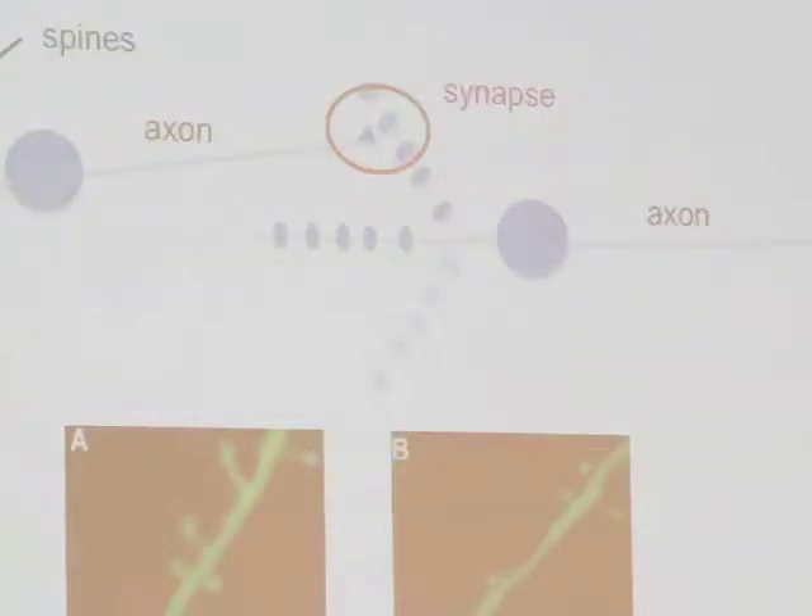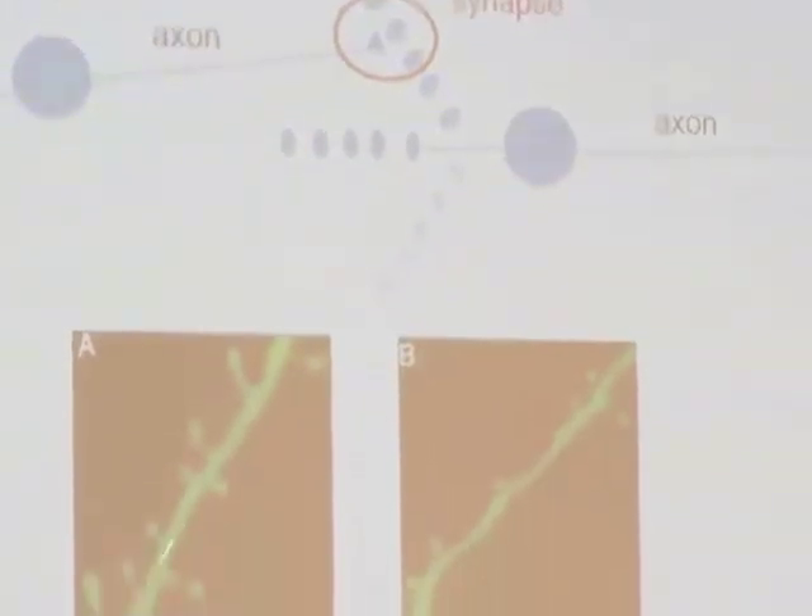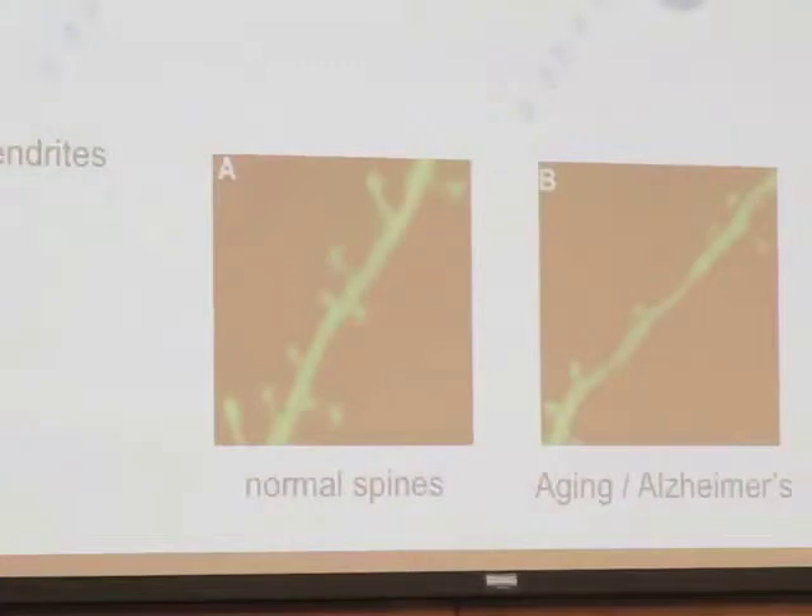Each one of these 100 billion neurons could have 1,000 or even 10,000 synaptic connections, so we're talking 100 trillion or more synaptic connections in our brain. These spines are probably the most delicate part of the whole arrangement. We start to lose them with aging, and the loss is especially dramatic in Alzheimer's and other neurodegenerative diseases. At what age do we start to get some impairment? Is anybody in this room over age 28? If so, you're starting on the slight gradual downward decline of the function of these synaptic connections.